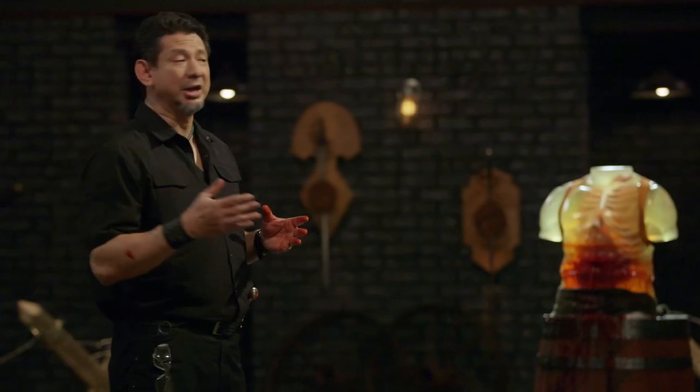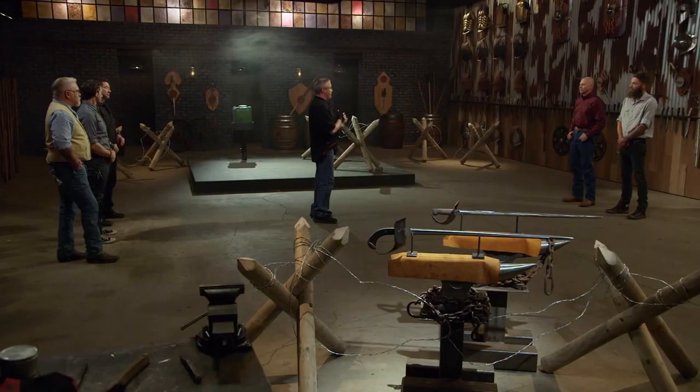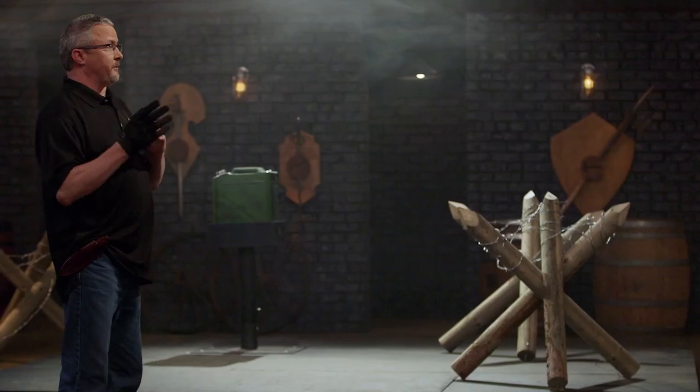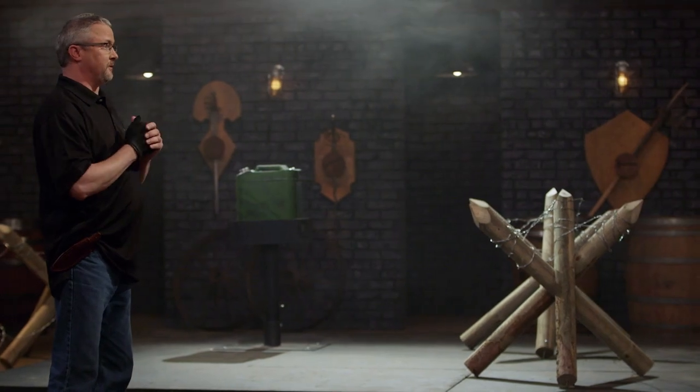Bladesmiths, your General Patton saber will kill. For that, you deserve a General Patton pat on the back. Next up is the strength test. For the strength test, I'm going to take your sabres and beat them and stab them into these field obstacles. I'm not really concerned about what your swords do to our obstacles — I want to see the opposite, what they do to your swords. John, you're up first. You ready to go? Ready to go. All right, let's do it.